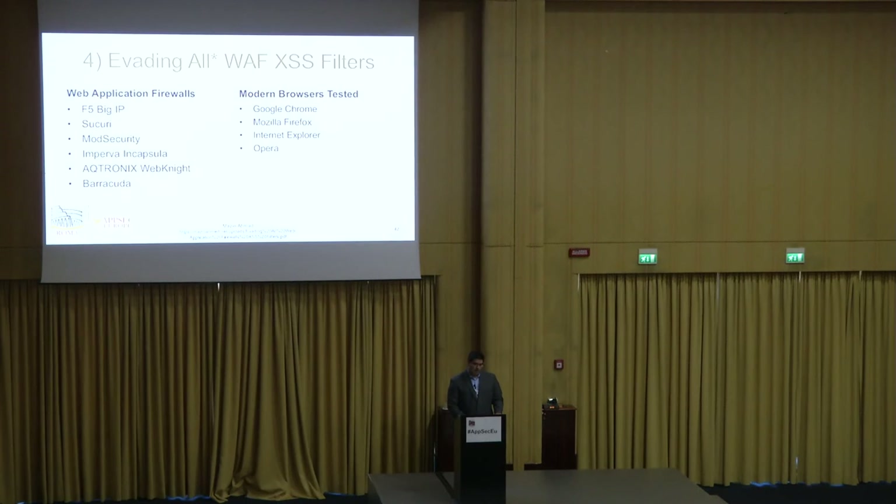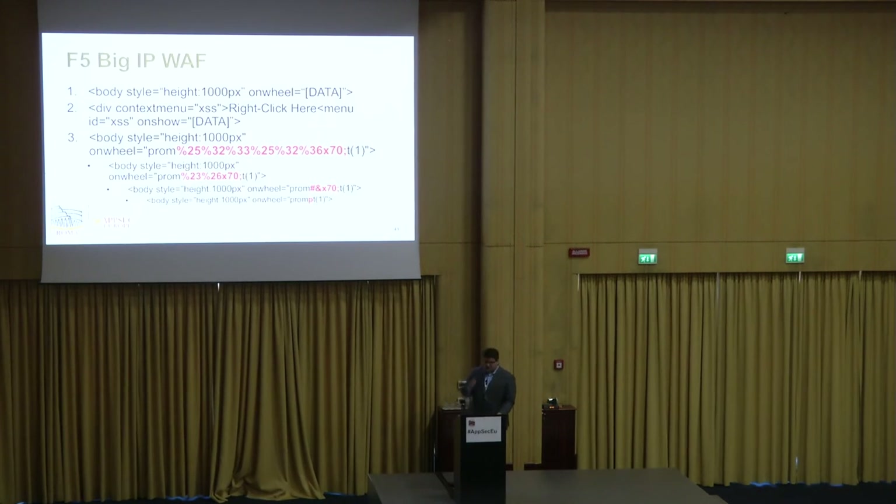Number four: evading WAF cross-site scripting filters. This covers the six major WAFs with major browsers. The important takeaway is how simple these injections are — and they're working on current, modern-day WAFs. On F5 BIG-IP WAF, a basic 'body style height' with 'onwheel' event was all it took. A div with 'contextmenu' attribute and 'onshow' event handler also gets through. There's also a body style bypass using quick URL encoding. For the prompt payload, HTML entity encoding one character and then URL encoding it gets through.